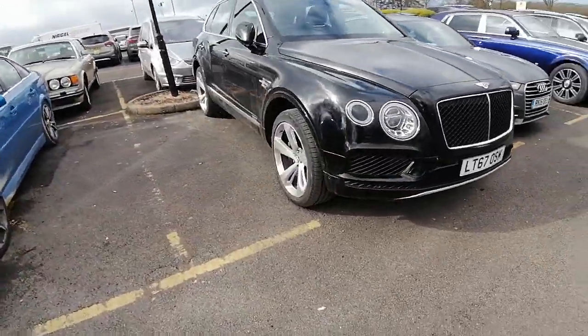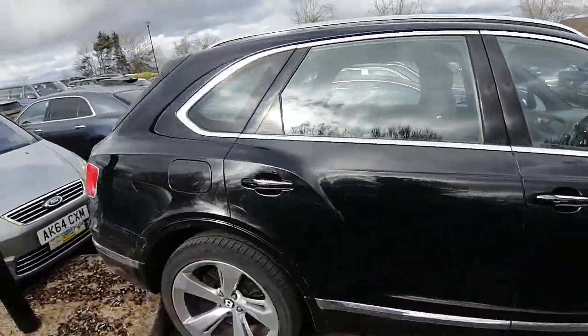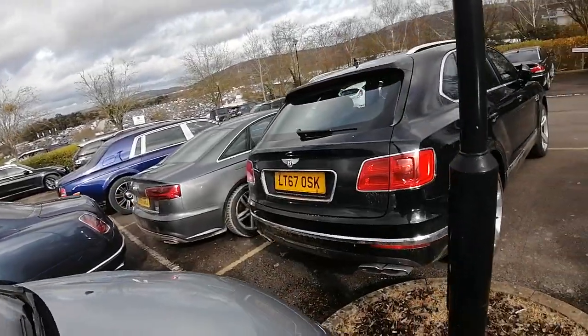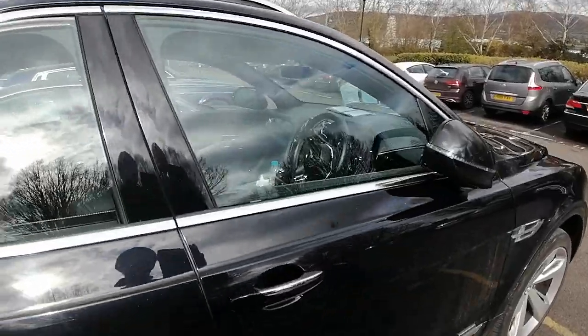And we have the Bentley four-wheel drive — the Bentley V8. It's the V8 Diesel. I know diesel's got a dirty name at the moment. I think they are going to bring out an electric one at some point. It's the Bentley Bottega, I believe it is. It's the four-wheel drive Bentley.